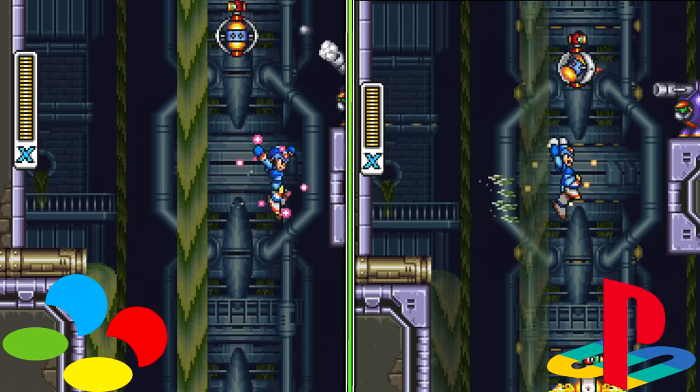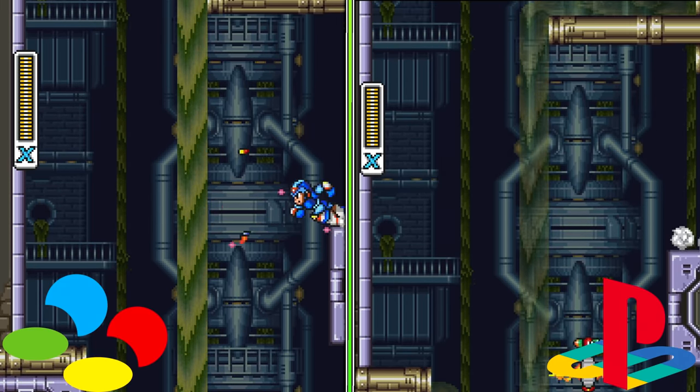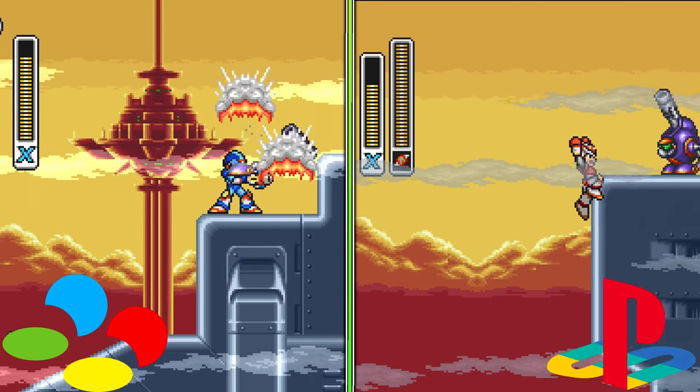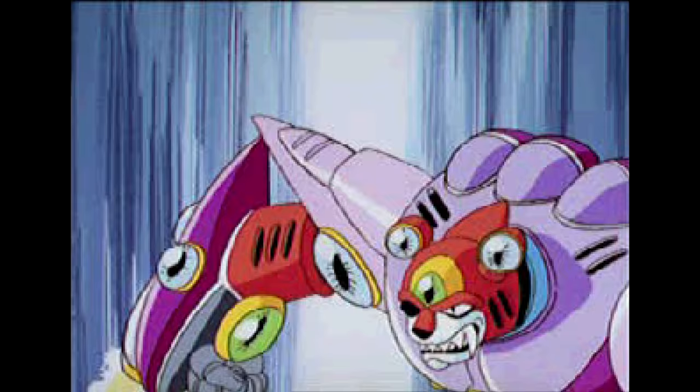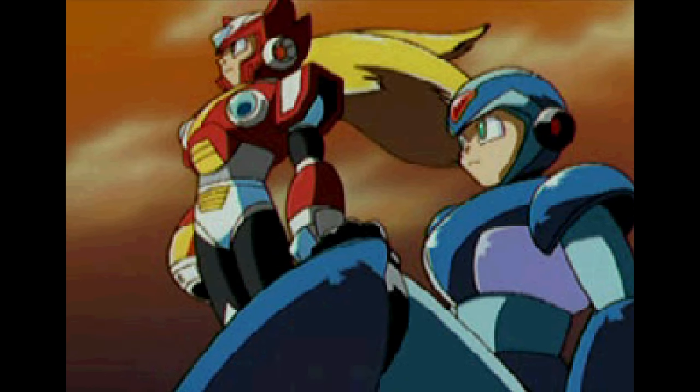The PS1 version uses the technology to have better graphical effects like higher-degree transparency on water and clouds. They also implemented FMVs in place of the opening, a cutscene before the intro stage, cutscenes showcasing the maverick you're about to fight before their stage, and other cutscenes at the end of the game. Besides that, they replaced the entire soundtrack with a CD Redbook version.